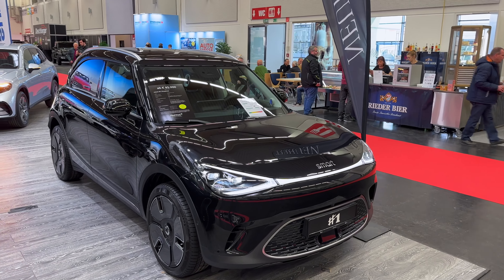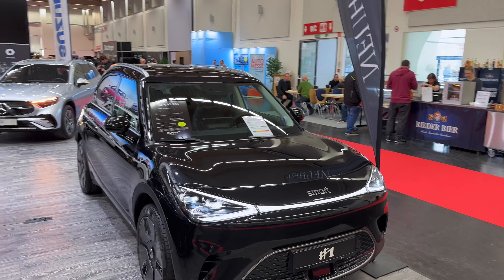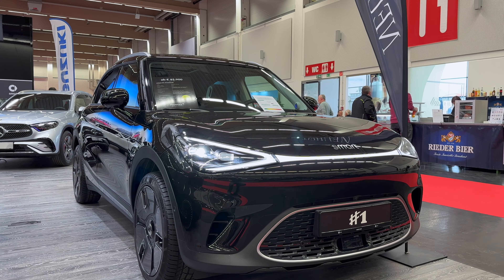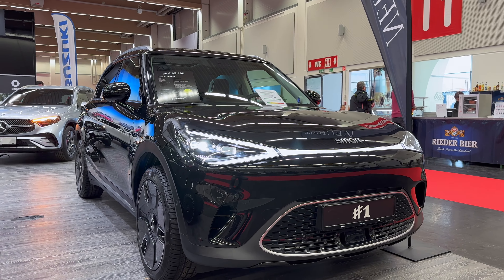Hey, what's up ladies and gents — we're in Austria at a local car show, checking out for the first time the new Smart hashtag one. Smart has been bought by Volvo Group and separated from Mercedes-Benz. Now they're also in partnership with a Chinese brand, and they've offered this completely new, fully electric Smart.